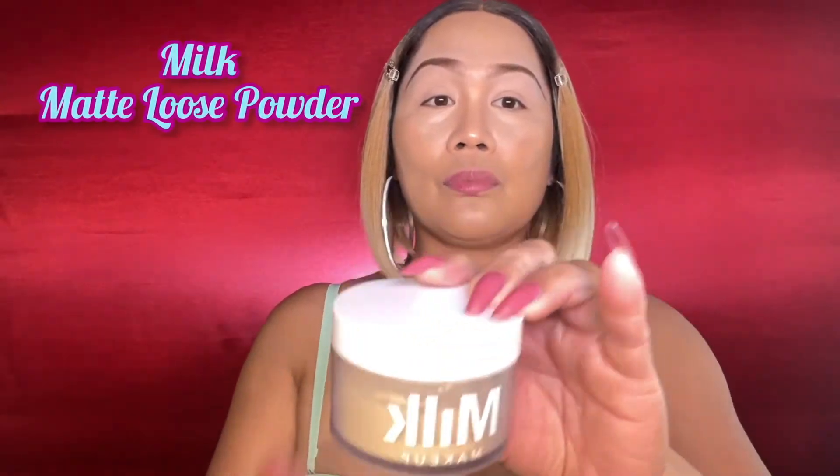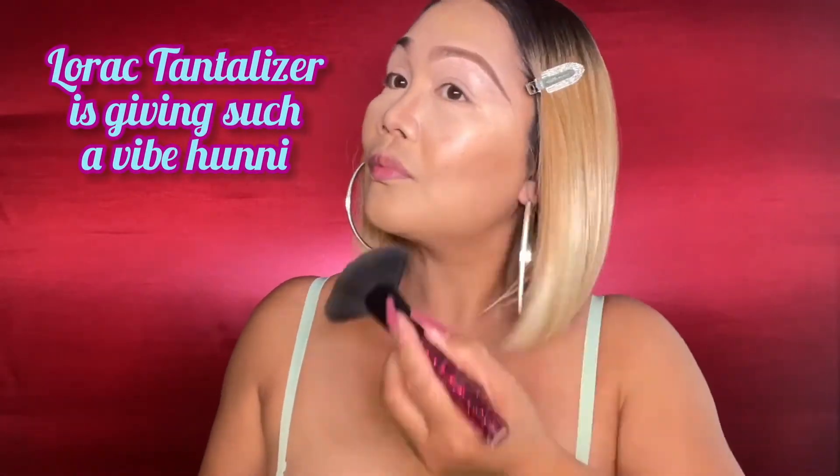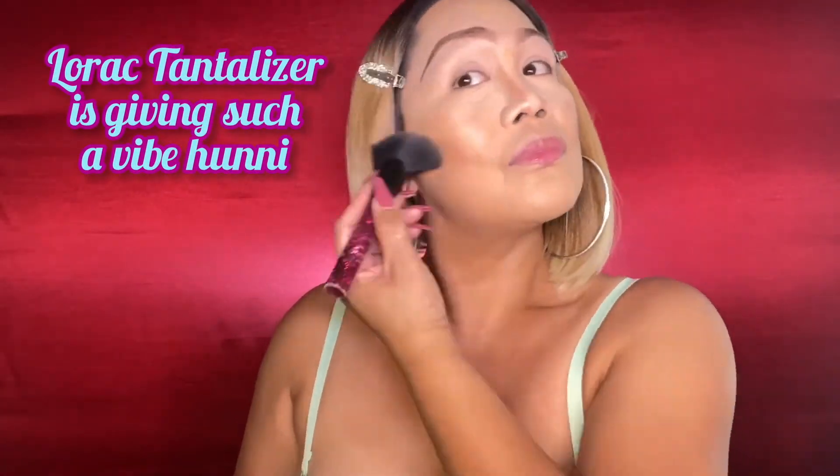To set my concealer, I am using this Milk Makeup Blur and Set Matte Loose Setting Powder — I also use this to give a smooth effect on my foundation. For my powder foundation, I am using the Bare Minerals Bare Pro in butterscotch 15.5, which I super love because it's a perfect combination with my liquid foundation. I'm also using the Laura Tantalizer Bronzer to contour my face.